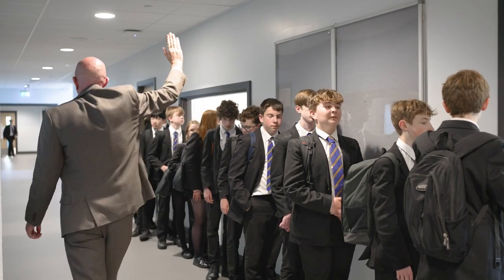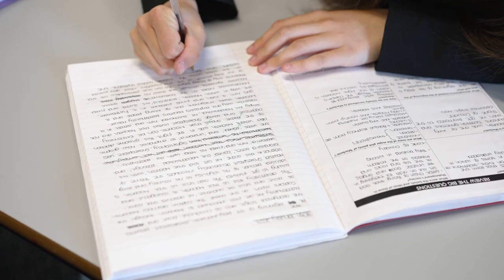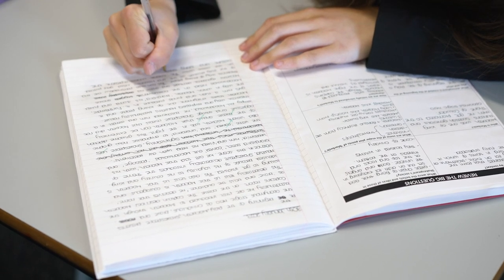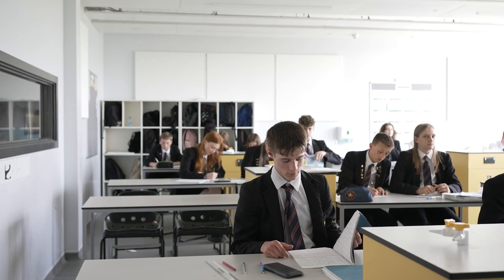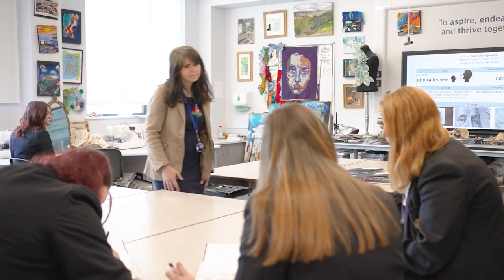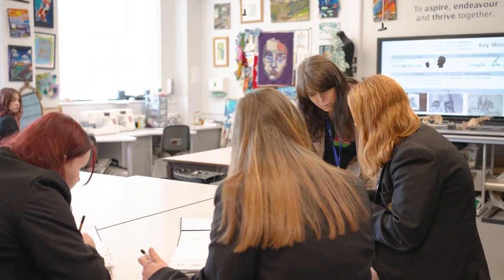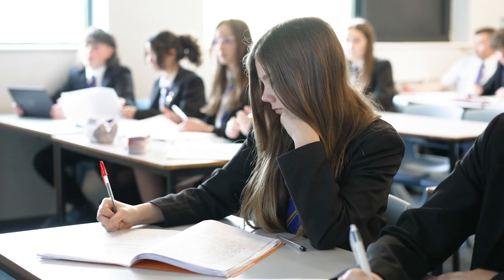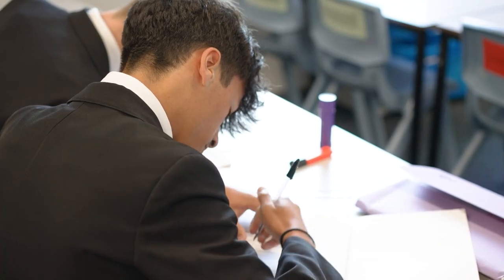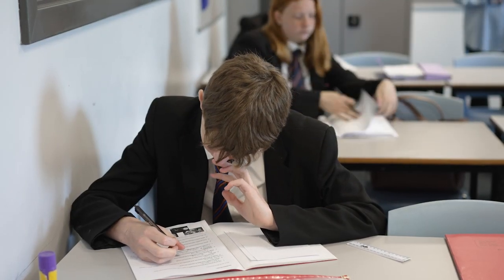Prime presentation principles: we give a hundred percent in everything we do, and this includes our presentation in our books. We recognize that an organized, tidy approach to learning helps our brains to process information effectively and quickly, and therefore recall it more readily. Neat and clearly labeled work means that teachers can assess the progress we are making and therefore give constructive feedback and plan future learning. Clearly presented work means we can use our books for retrieval and revision.